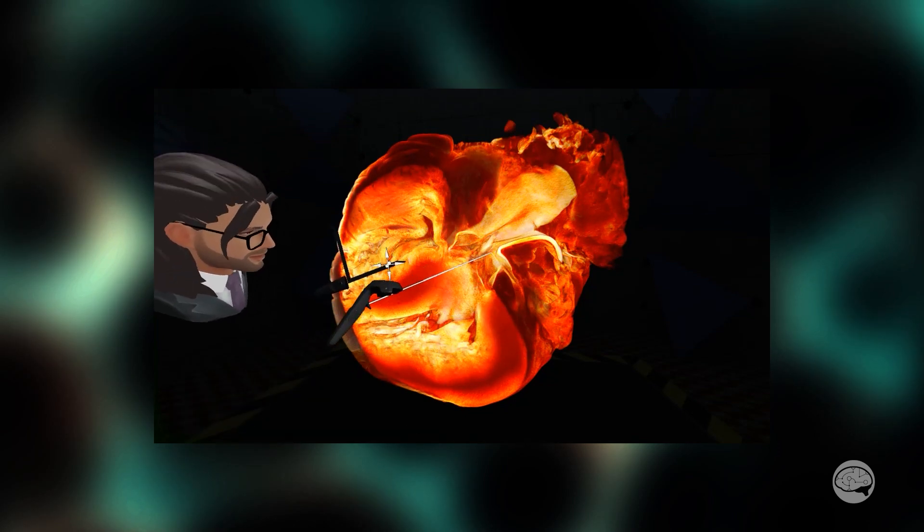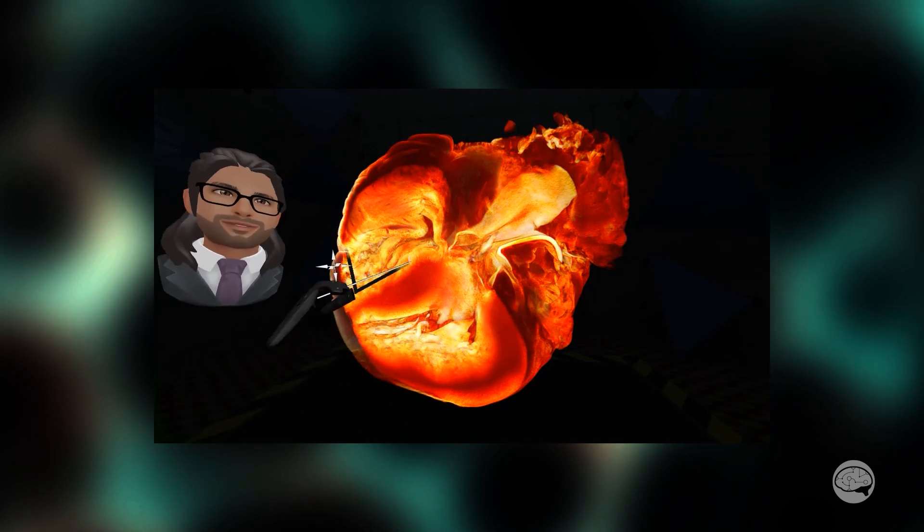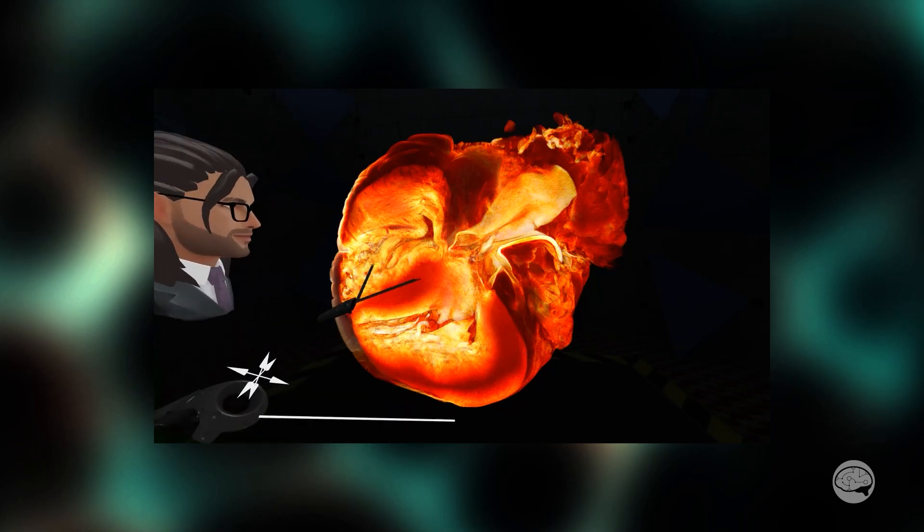We use this to explore CT scans, MRIs, and 3D microscopy, including light sheet and serial block face electron microscopy.